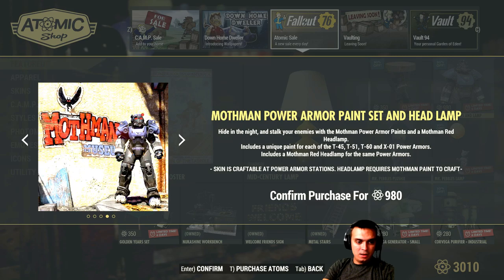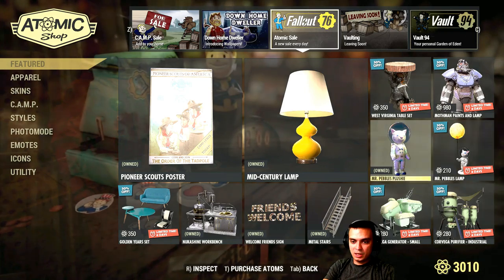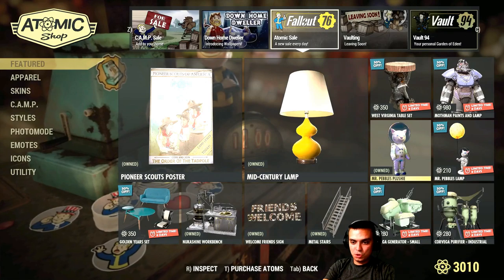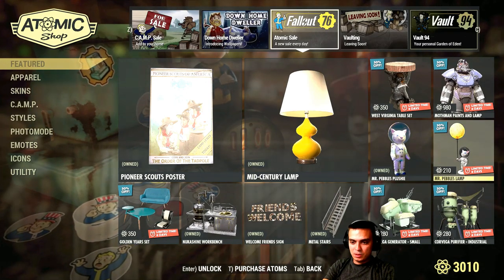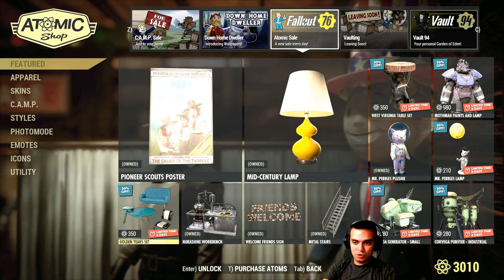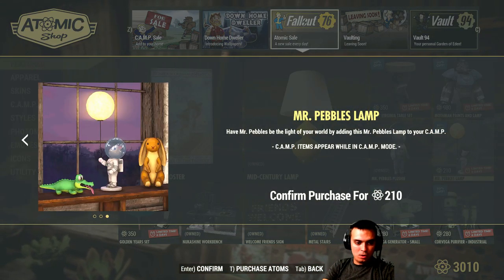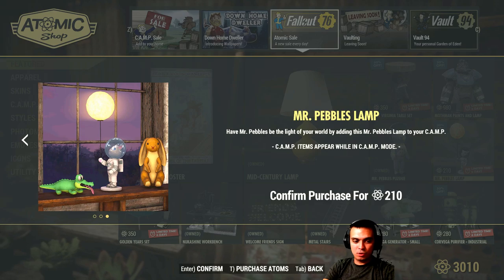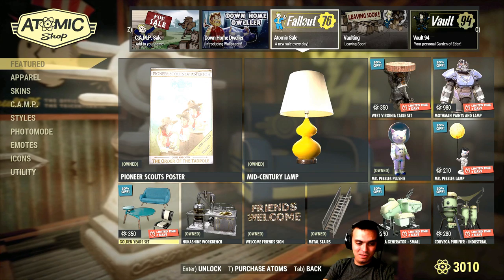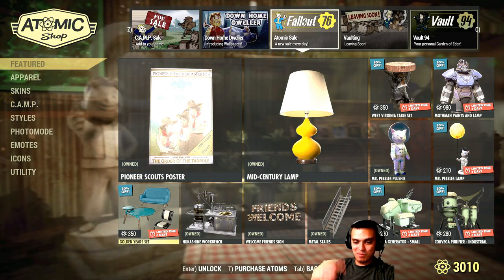Mothman power armor set — I'm not a power armor user, so I don't own this and I'm not gonna get it. The plushy — I already own this, I'll show it to you. Mr. Pepple's lamp — I don't have it and I'm not gonna buy it for 210 atoms for a small lamp. Check this out — it's a really small lamp. That plushy, the crocodile and the rabbit, are very small and they want 210 — no thank you. I'm okay buying the lamp with the fish inside since that one is animated. That's cool.